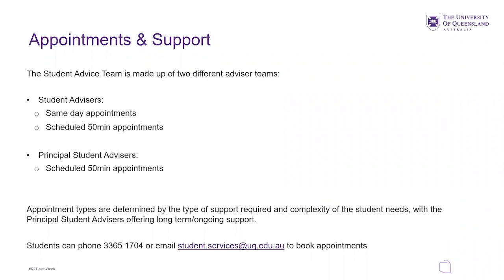Appointments with student advisors are scheduled for 15 minutes. Principal student advisors do a similar role but have the capacity to spend more time doing case management with students. So if students have a disability or a mental health issue that needs more long-term support and advocacy — perhaps they need someone to help have deeper conversations with course coordinators and support workers — that's when we book or refer students to principal student advisors because they can see them more long-term.